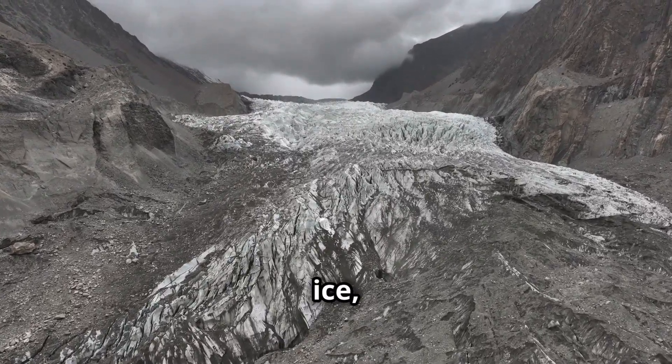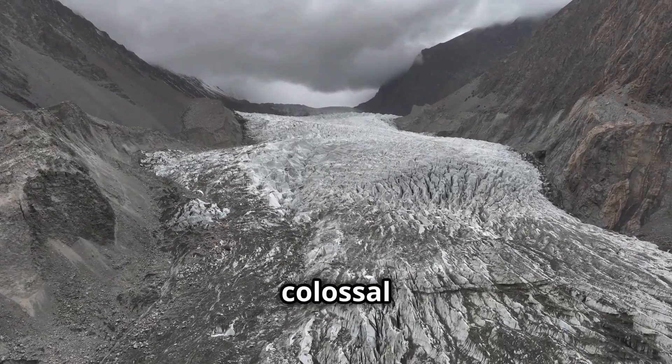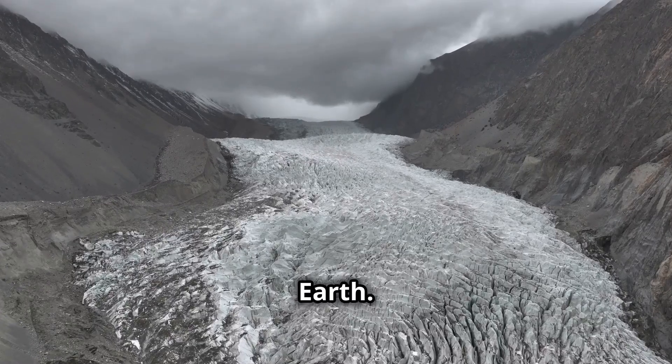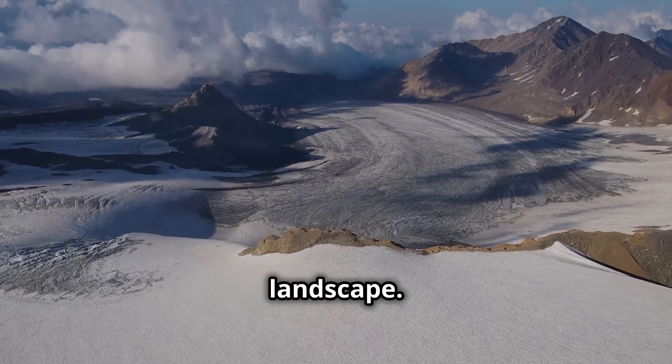Glaciers, vast rivers of ice, are powerful forces shaping our planet. These colossal ice masses move slowly but with immense power, carving out the very bedrock of the Earth. They carve through mountains and valleys, leaving their mark on the landscape.